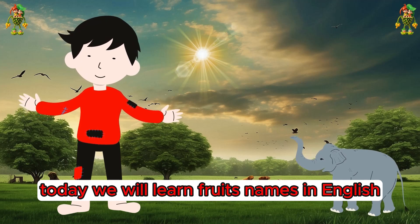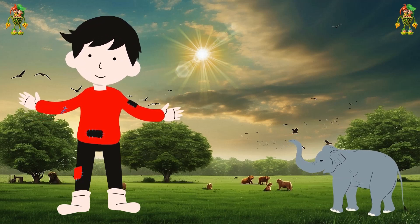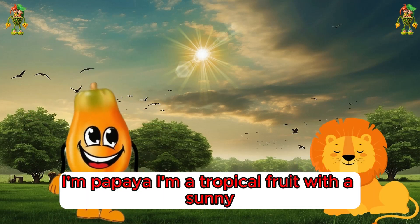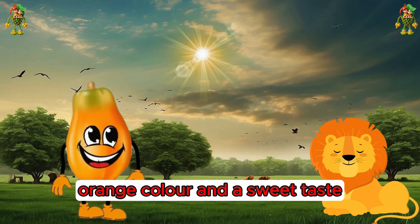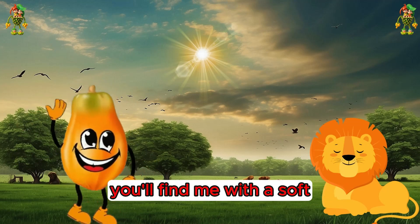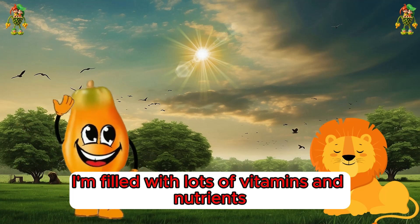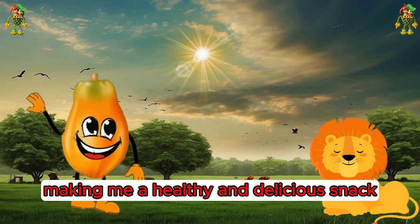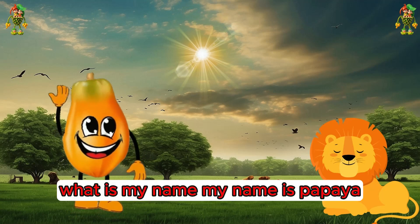Hello kids, I'm papaya. I'm a tropical fruit with a sunny orange color and a sweet taste. You'll find me with a soft, juicy texture. Inside, I'm filled with lots of vitamins and nutrients, making me a healthy and delicious snack. Don't forget me and my name — what is my name?